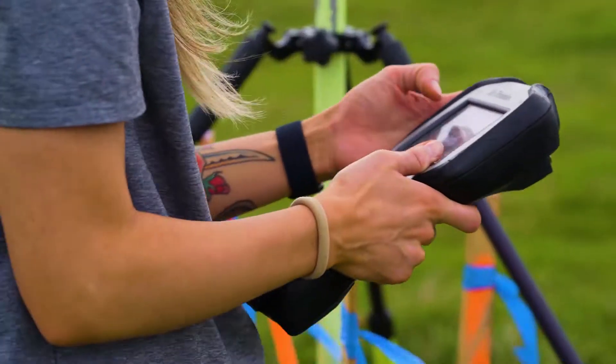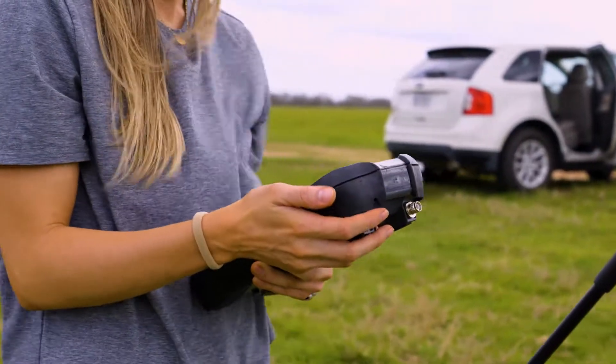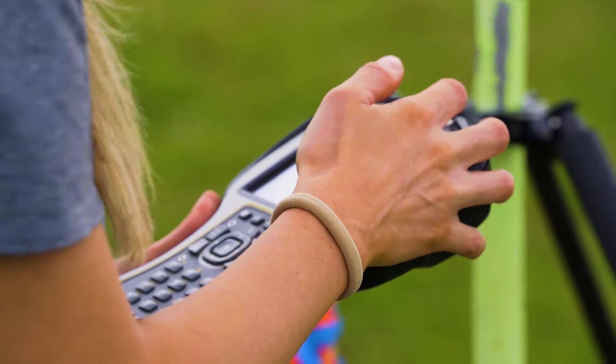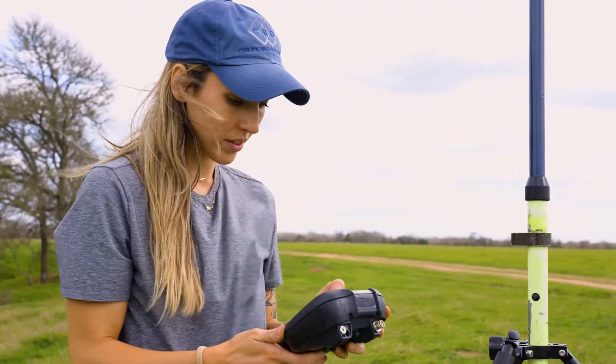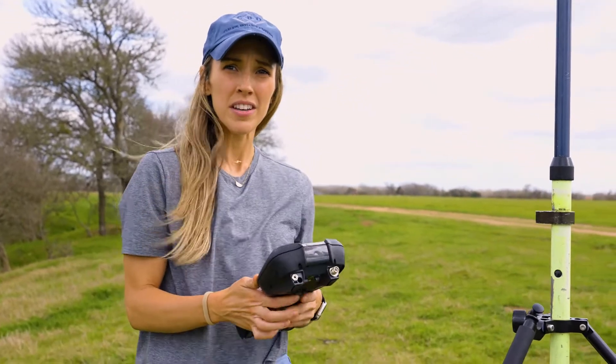I use this keypad to connect, and I already have the northing, easting, and the elevation put into it, so I just have to load the job and then start the survey. This runs the entire time that we're flying the drone. Then at post-processing, we'll take the TO4 file from the base station and the TO4 file from the drone, put them together so it corrects with a known point on Earth.